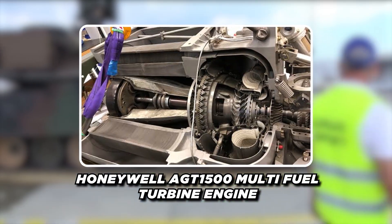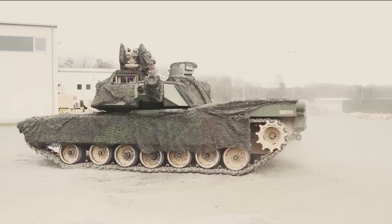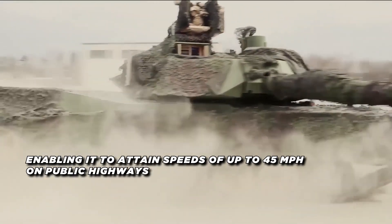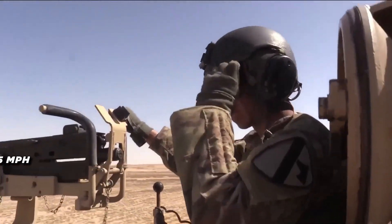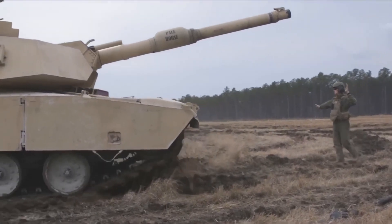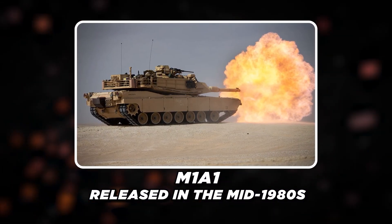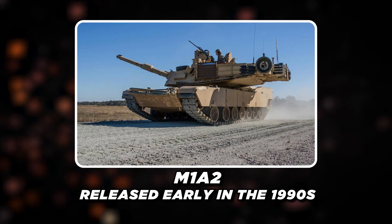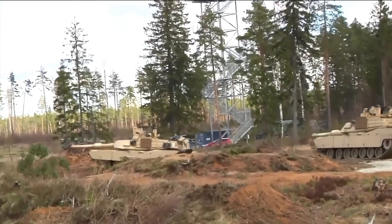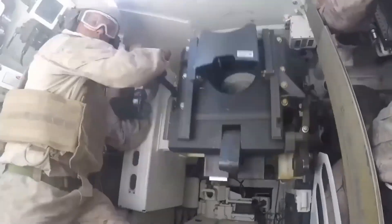Another significant innovation was the Honeywell AGT 1500 multi-fuel turbine engine. In contrast to the diesel engines found in most tanks at the time, this turbine engine gave the Abrams remarkable acceleration and agility for a vehicle weighing about 60 tons, enabling it to attain speeds of up to 45 mph on public highways. The Abrams has undergone a number of improvements over time. The M1A1 variants, released in the mid-1980s, featured improved armor and the ability to fire depleted uranium rounds. Early in the 1990s, the M1A2 was released, bringing improvements in fire control, ballistics computers, GPS navigation, and thermal imaging equipment.